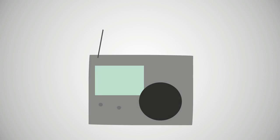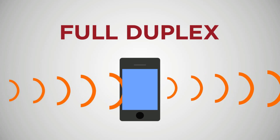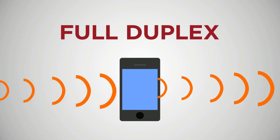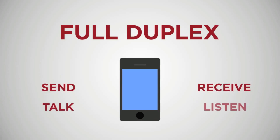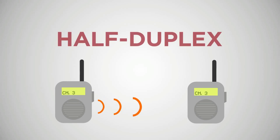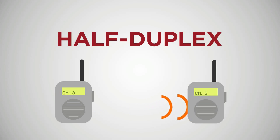Cell phone technology is progressing rapidly and changing the face of communications, so it's important to understand how a cell phone works. Cell phones are actually radios — they interface with the network in a full duplex system to transmit and receive radio signals. Full duplex means that there are separate channels sending and receiving information, so people can talk and listen simultaneously. This is in contrast to walkie-talkies, which are half duplex, where you can't hear the other person if you're talking.